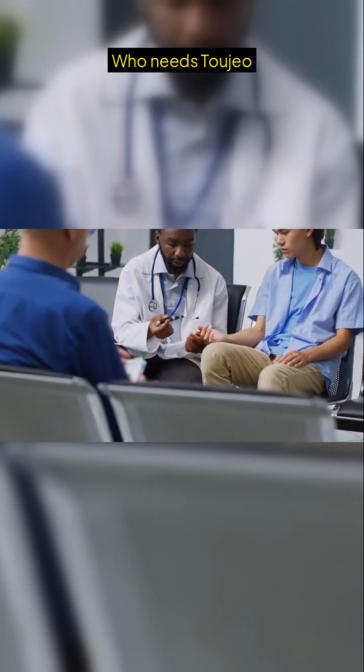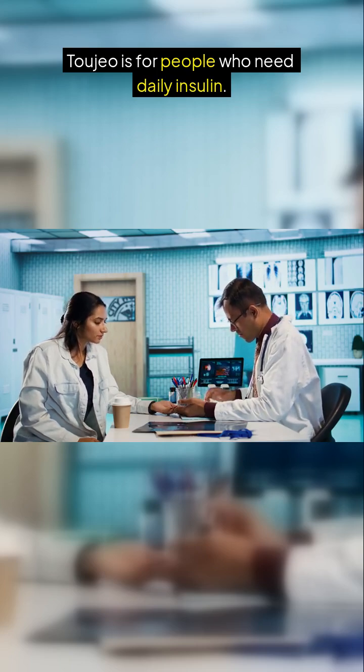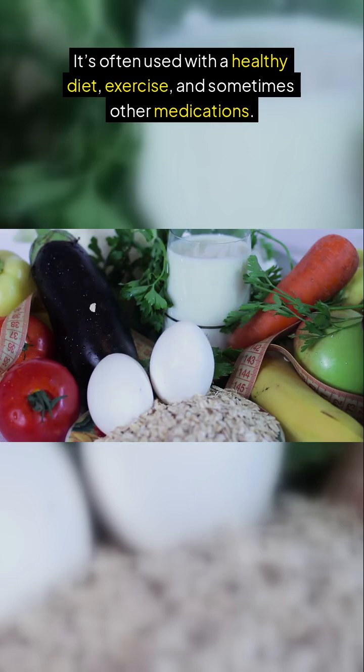Who needs Tajao? Tajao is for people who need daily insulin. It's often used with a healthy diet, exercise, and sometimes other medications.